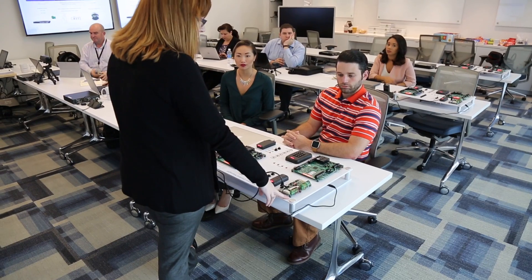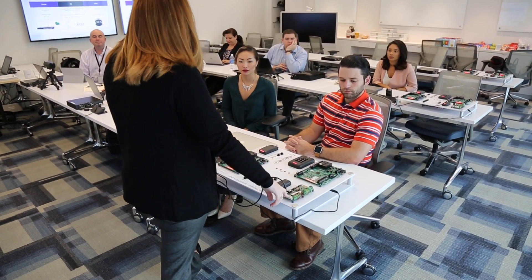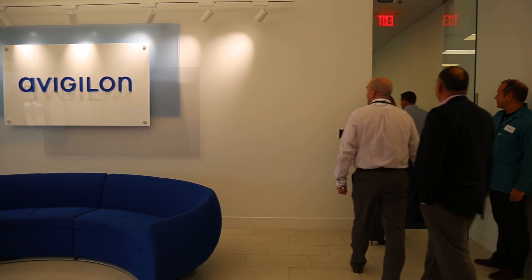I'm John Haspel, senior director of global product training. I'm Alicia Scheffler and I'm the director of training with Avigilon.